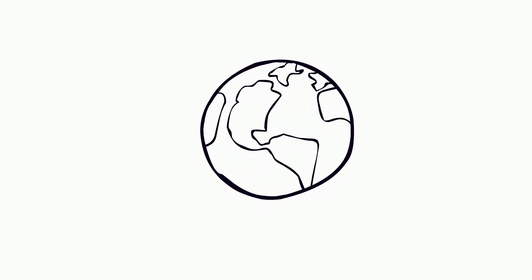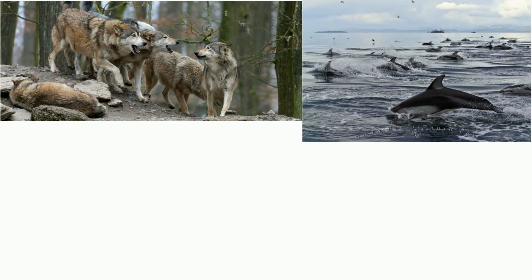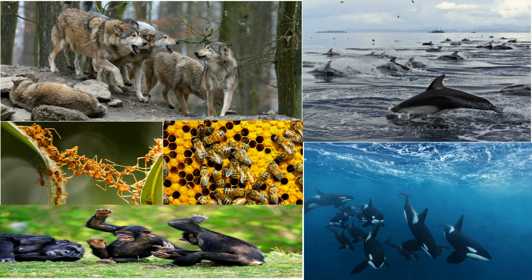This is not limited to just safari animals. Animals all around the world form groups and interact with each other to survive. Wolves, dolphins, orcas, ants, bees, chimpanzees, and other animals all live in groups.